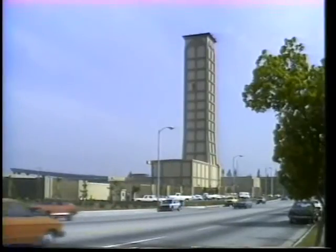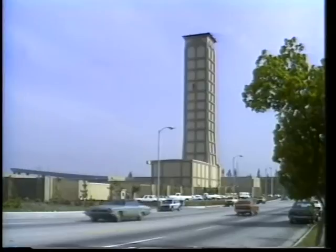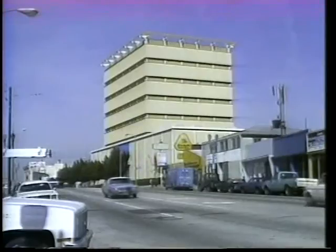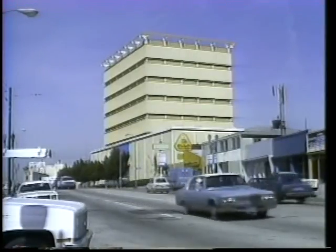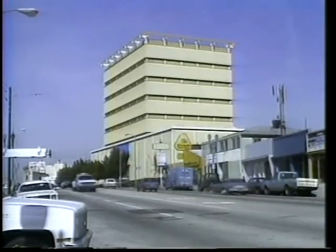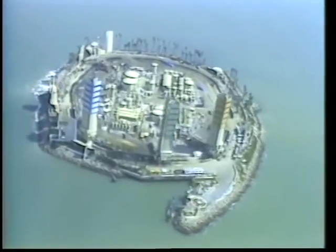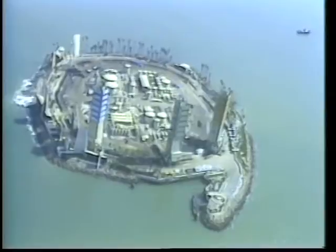At more permanent locations, drill sites are built to blend in with other structures in the area. About 26 wells will be drilled from this San Fernando Valley site. 77 wells have been drilled from inside this yellow building in Los Angeles. Derricks on this landscape drilling island in Long Beach Harbor have been mistaken for apartment buildings.